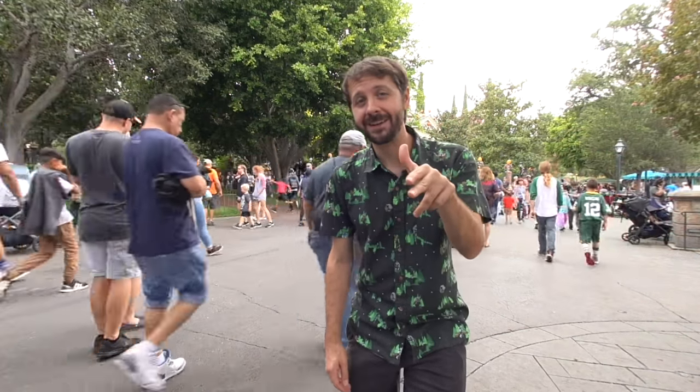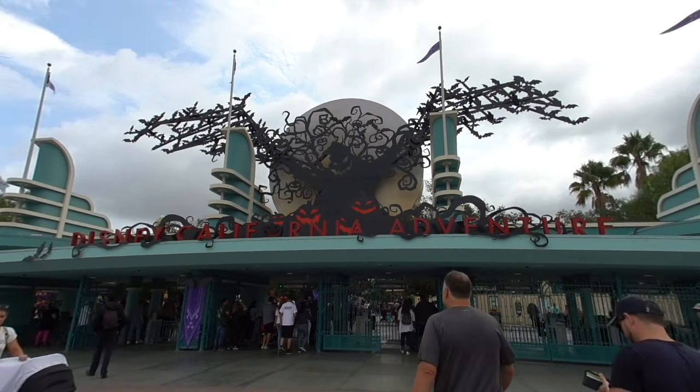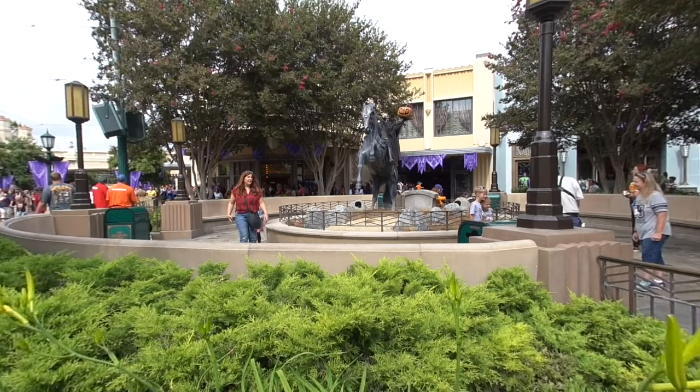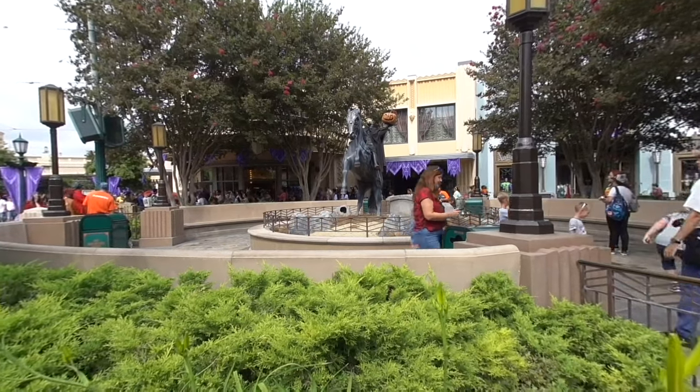Here I am right outside the crown jewel of Halloween here at Disneyland. It's the Haunted Mansion. Of course, Haunted Mansion Holiday — decorated for Nightmare Before Christmas. Oh, my goodness. How cool is this? Look at all the energy frames.